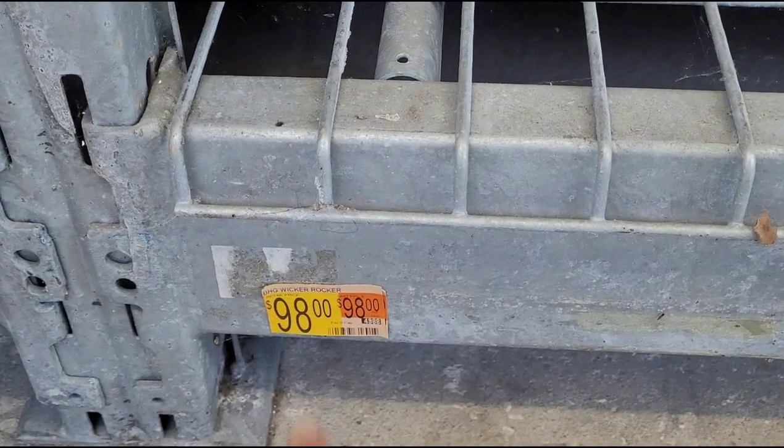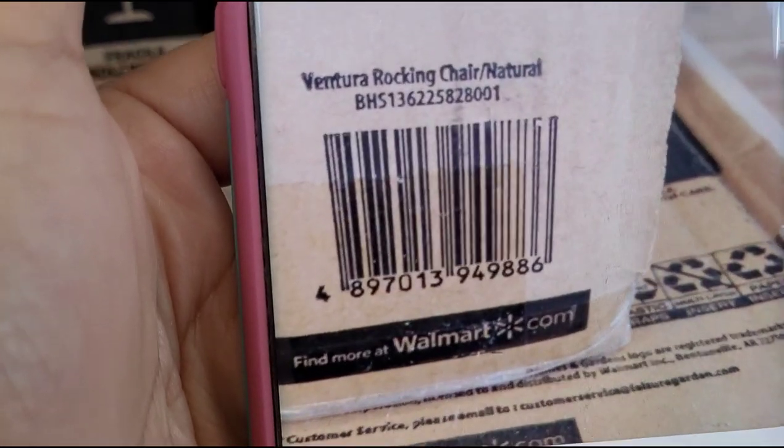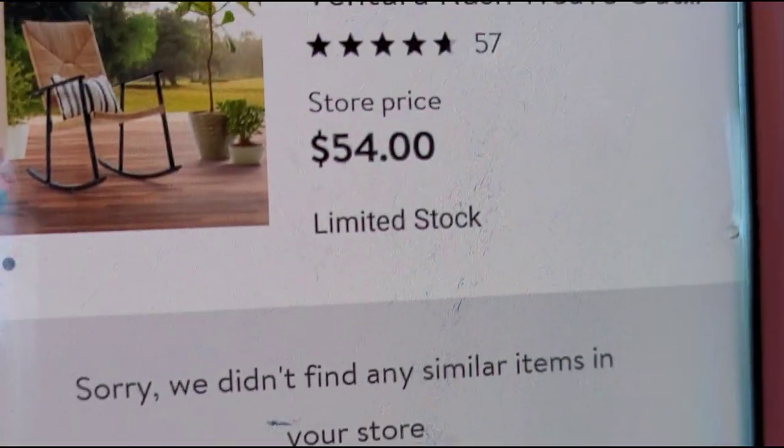They have this one marked at $98. Let me scan it and show you guys — and that one is ringing up for $54.